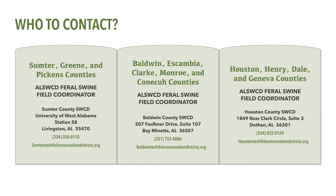In southwest Alabama, the Conservation Incentive Program is available in Baldwin and Escambia counties and some watersheds in adjacent counties of Clark, Canneca, and Monroe. The Alabama Soil and Water Conservation Committee Feral Swine Field Coordinator for both program areas can be reached at the Baldwin County Soil and Water Conservation District Office in Bay Minette.